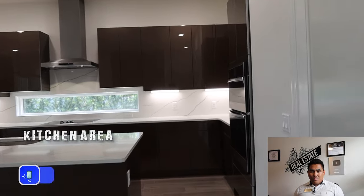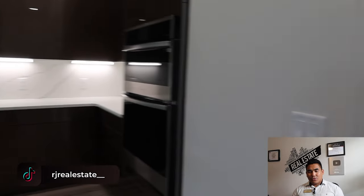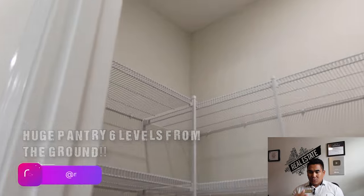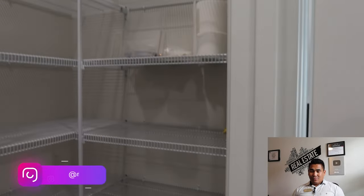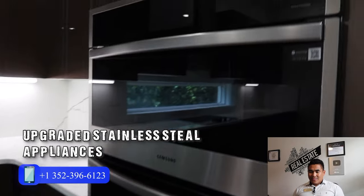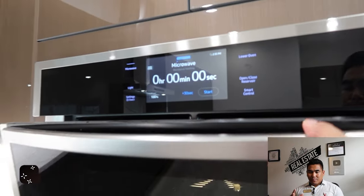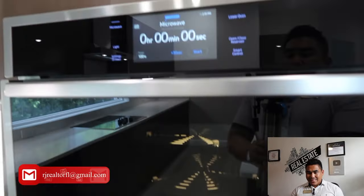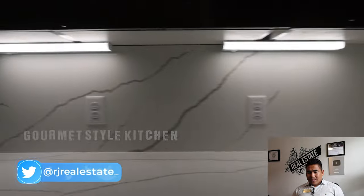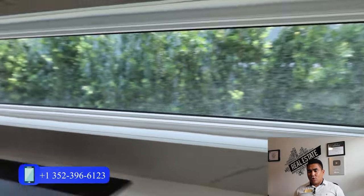Now we are heading to the kitchen. Look how big it is and how many cabinets you can use. Before that, I want to show you this pantry — look how big it is, with five to six different levels from the ground. It's a great opportunity. The kitchen also features stainless steel appliances with oven and microwave — very digital and upgraded. This is a gourmet kitchen, with an exhaust separated from the cooking area.